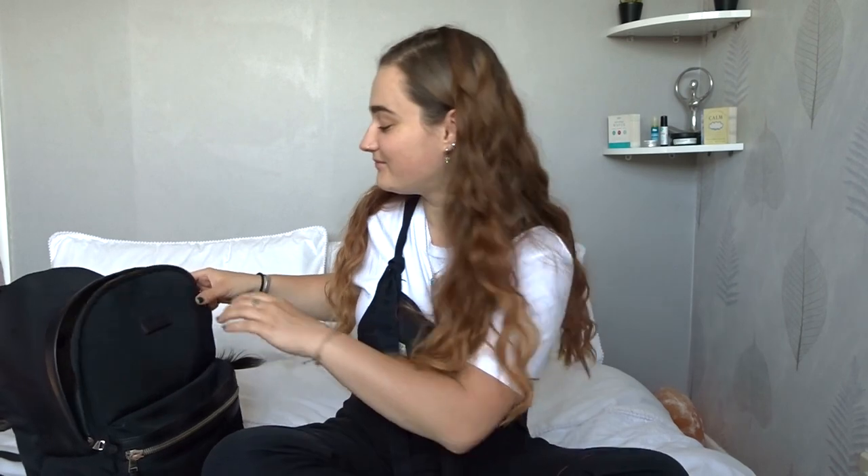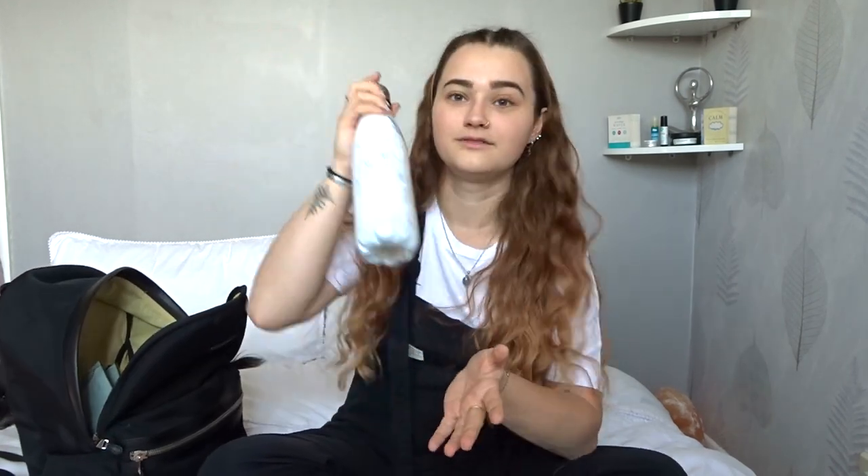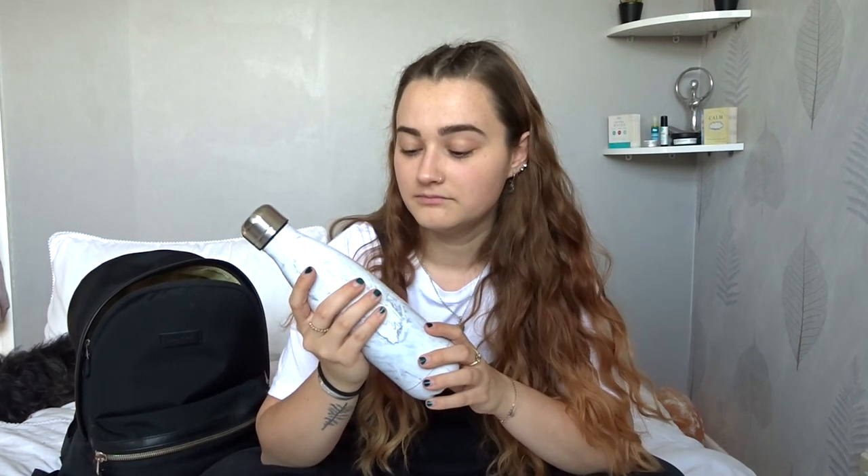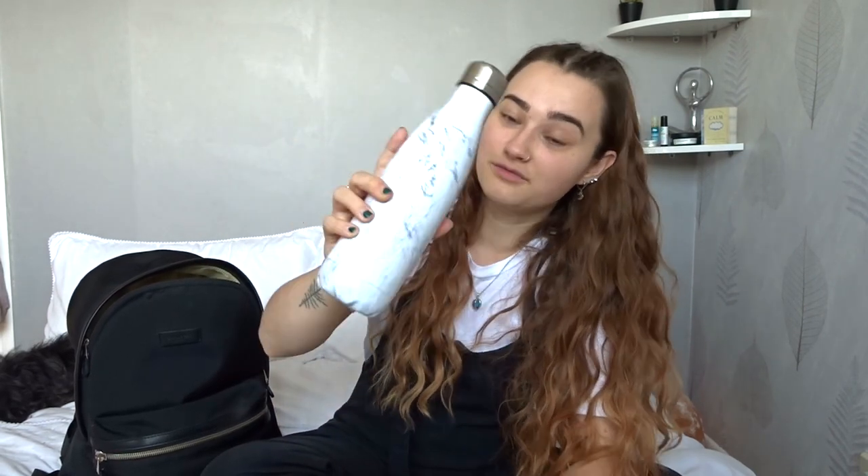Next I have my earphones - I always feel lost without them so they're always in there. Now to the middle part. My reusable water bottle - you've got to make sure you hydrate yourself and you don't want to be buying into single use plastic bottles, so make sure you have one of these in your bag.